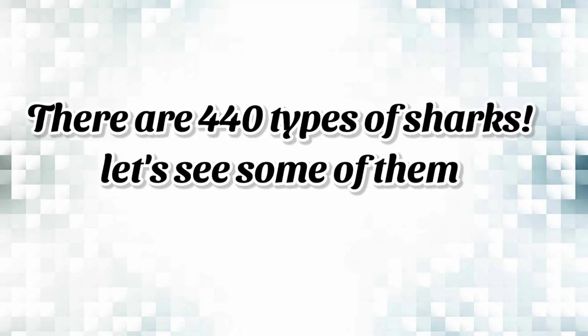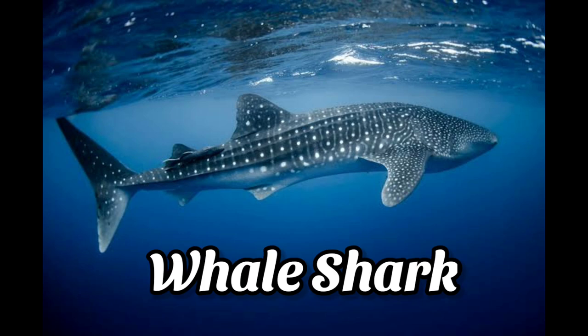So there are 440 types of sharks — let's see some of them. The whale shark is the largest shark.